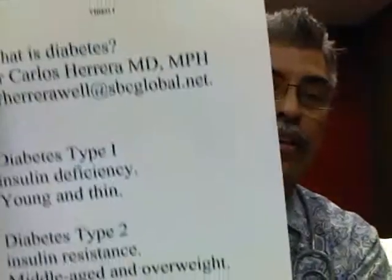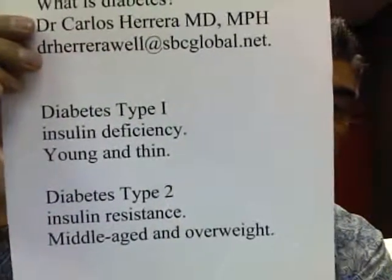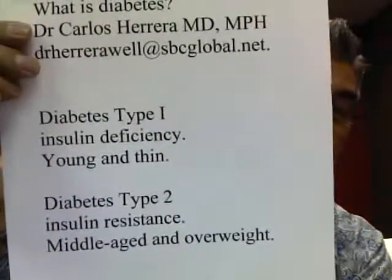Type 2 diabetes is insulin resistance. These people are middle-aged and overweight. Your insulin is at very high levels in your blood at that time. The problem with that is that your heart and muscle and liver cannot absorb the glucose into the cells, so it stays out in the blood and your body is not able to use energy properly.